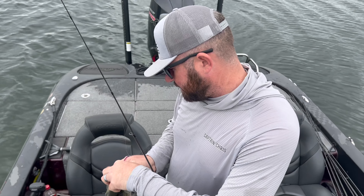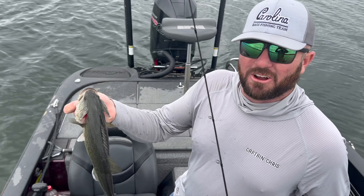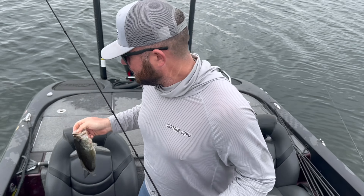What's up guys, Captain Chris Blanchett here, out here today on Lake Murray, the home pond. We're going to see if we can catch a couple of fish and give y'all a couple of tips on what you can look for.